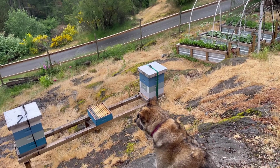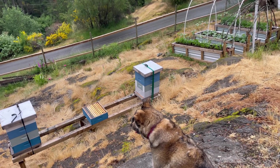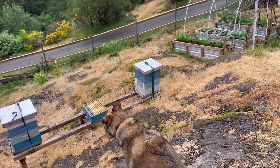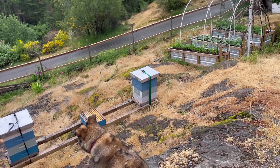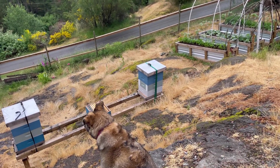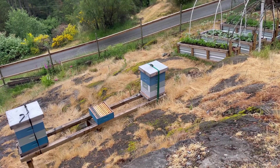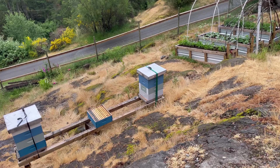This colony over here on the right, three weeks in a row now, has had capped queen cells, or queen cells that were laid in — they weren't all capped. So they're wanting to swarm. I kept giving them more and more brood space hoping that they would stop, but again today they had laid in queen cells.